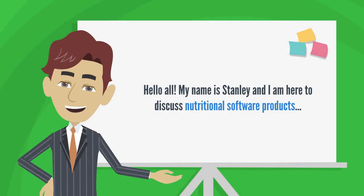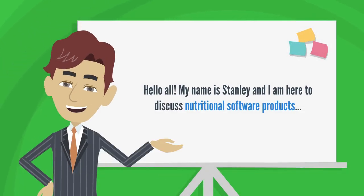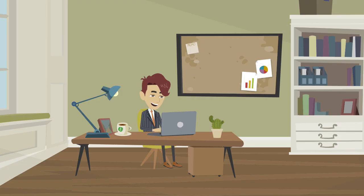Hello all! My name is Stanley and I am here to discuss nutritional software products. Being in the food manufacturing industry, I have learned about these products and their usages.